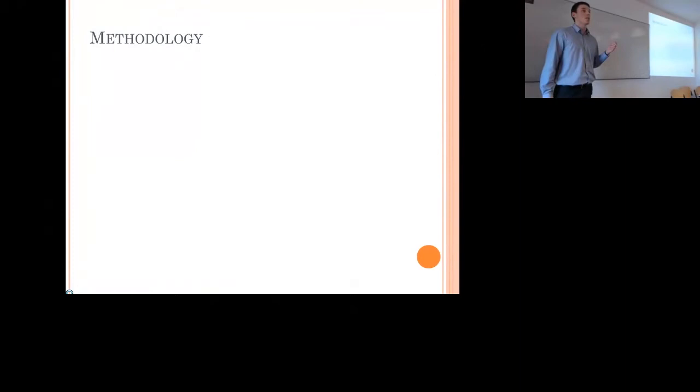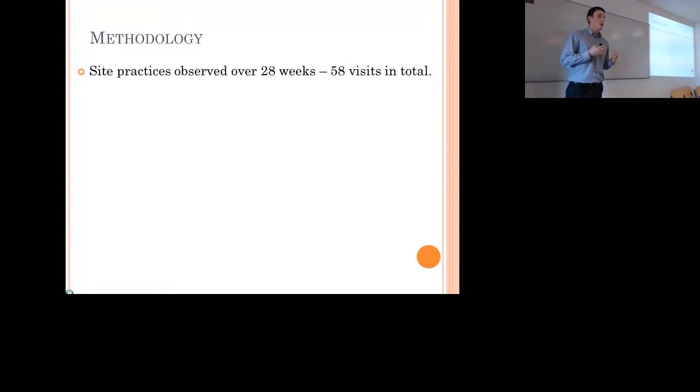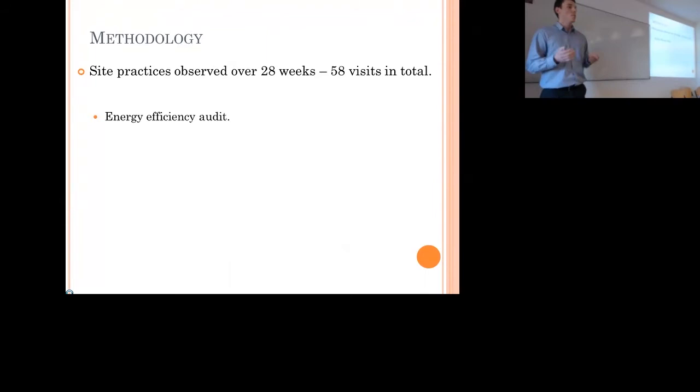The methodology behind the case study: I observed practice on site over 28 weeks. Generally I'd visit the site twice a week, spending between one and four hours each visit, totalling 58 site visits. The main thing I did was carry out an energy efficiency audit — essentially a checklist, walking around the site and seeing what practices were poor and where we could make improvements.